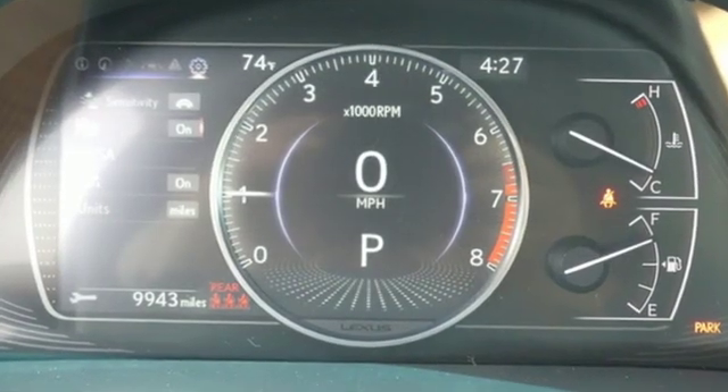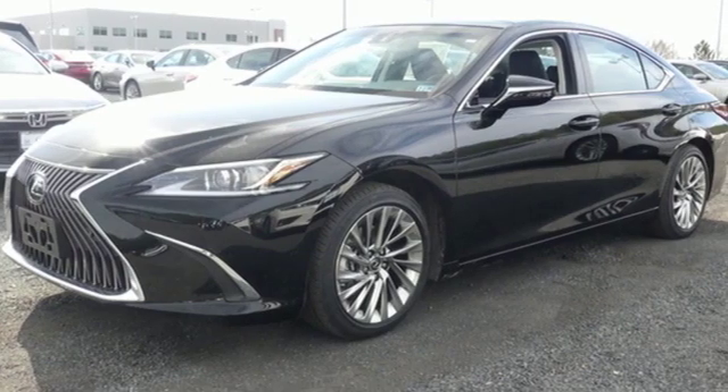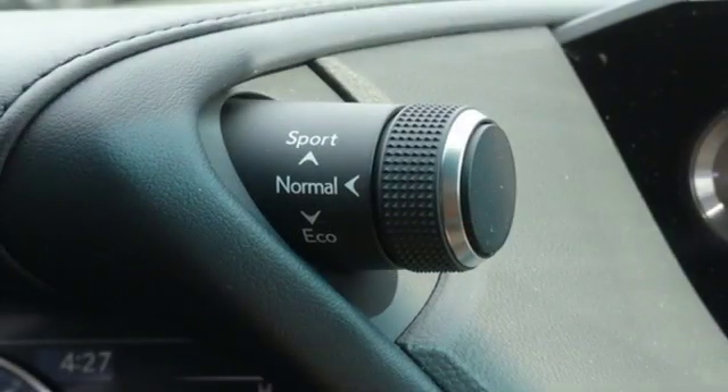It comes with all the amenities you need: streaming audio, dual zone climate control, Wi-Fi hotspot, hands-free liftgate, V6 engine, and gas pressurized shocks.